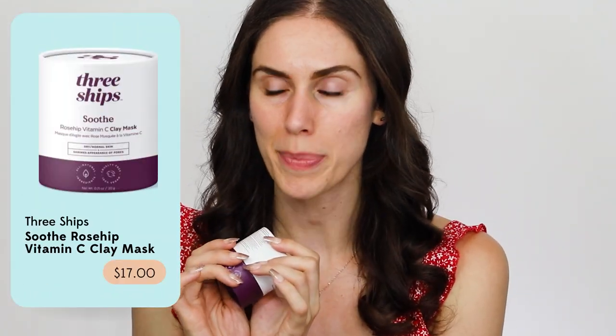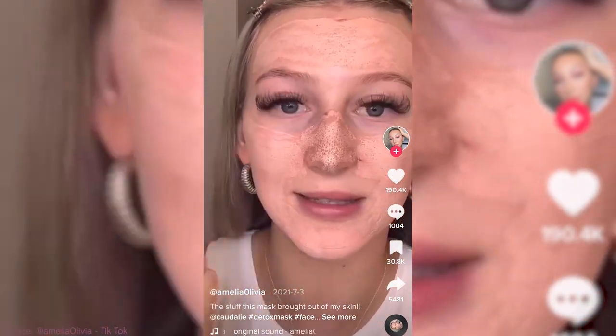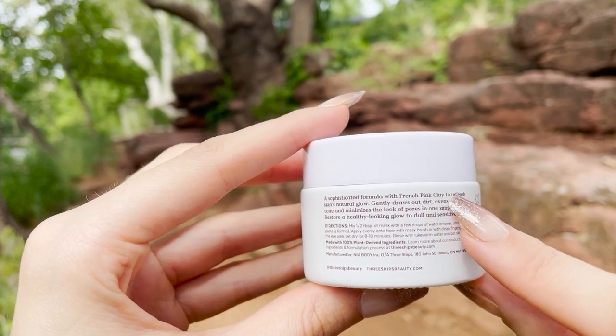This is a face mask from Three Ships, and this is a less expensive cruelty-free version of the Caudalie one. The Caudalie face grape detox mask is like 40 or 50 bucks, and it's blowing up on TikTok because it sucks the oil out of your pores. Three Ships does the same thing at a fraction of the price, with better ingredients that are vegan, cruelty-free, and in glass and paper packaging — and it's available at Target! This is the Soothe Rosehip and Vitamin C Clay Mask. It sucks the oil right out of your pores.